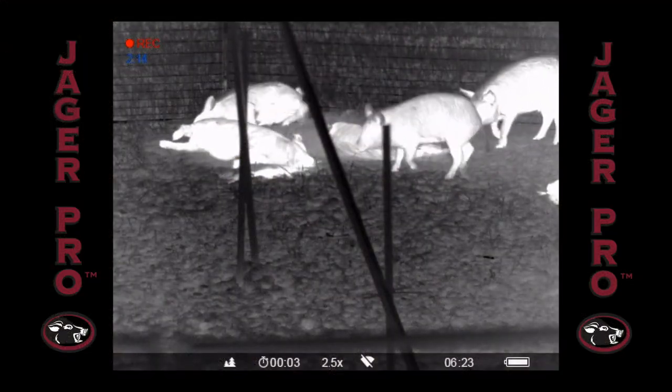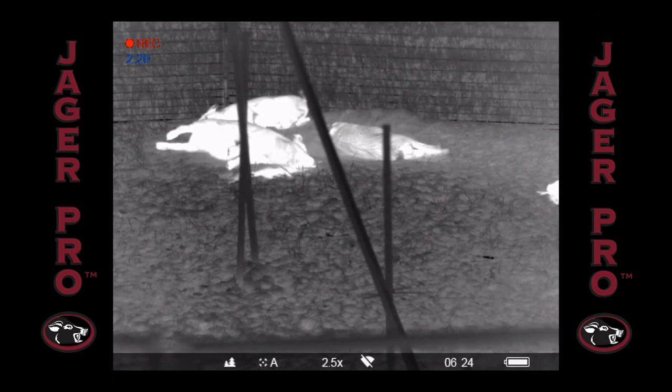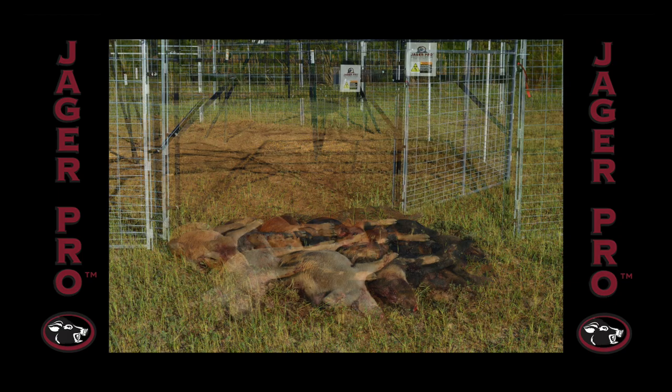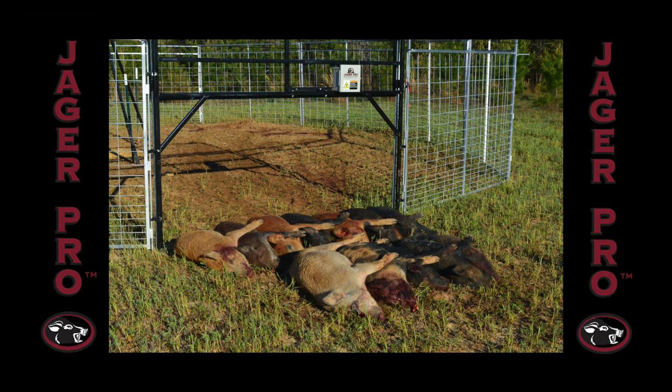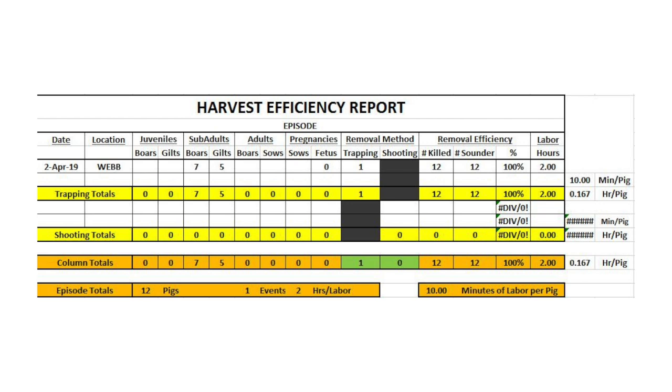The pigs are euthanized using a .22 caliber rifle. A well-placed shot to the brain is sufficient to quickly and humanely kill the pigs so they can be removed. They are then arranged for photos and recorded on the Harvest Efficiency Report by age and sex. The end-of-mission assessment concludes with 12-of-12 target pigs removed for 100% mission success. The Harvest Efficiency Report shows seven boars and five gilts, equaling 12-of-12, using two hours of labor for an average of 10 minutes per pig.